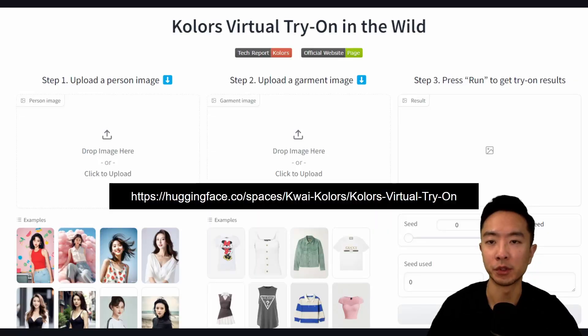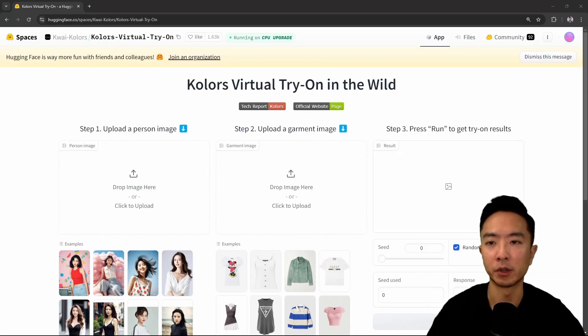I will be showing you how to use the Colors virtual try-on in the wild from Hugging Face and show you some results on different people. So here I'll be going over a live demo of Colors virtual try-on in the wild from Hugging Face.